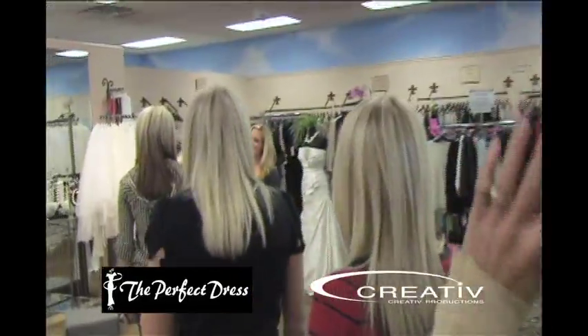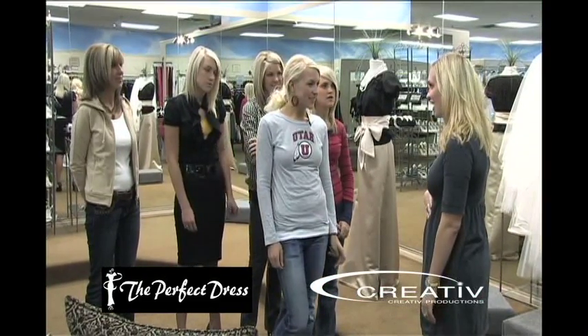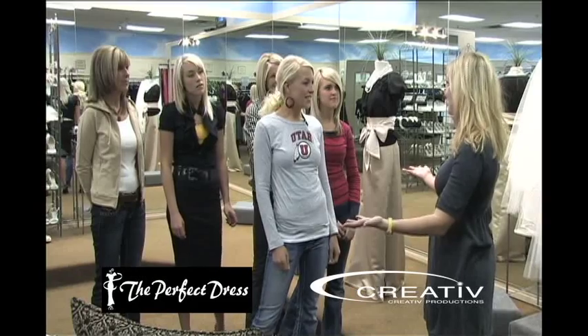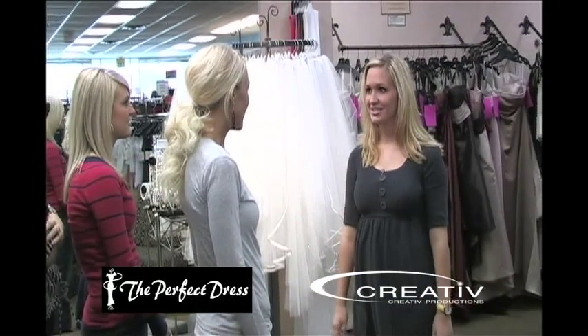Hi, I'm Whitney. Hi Whitney, I'm Alex. How are you? Good. I'm the manager from The Perfect Dress, and I'm excited that you're coming to pick out some bridesmaids today, so how about we get started and take a look?